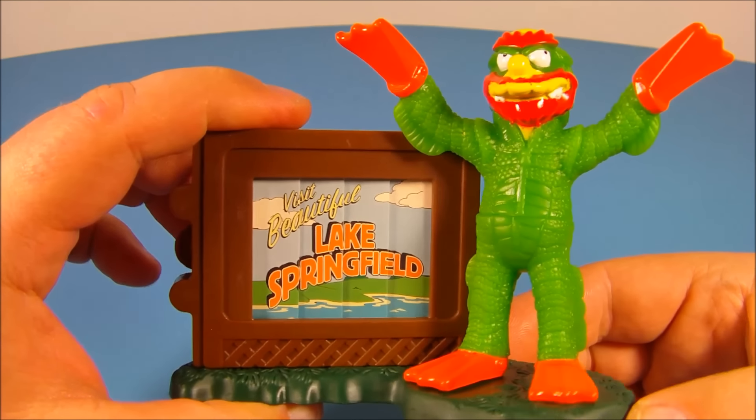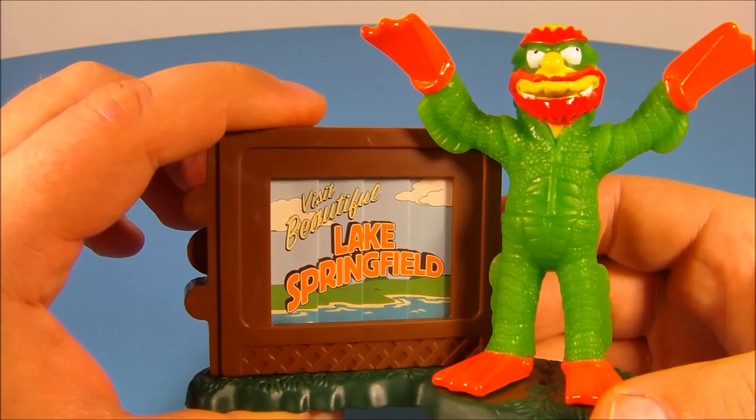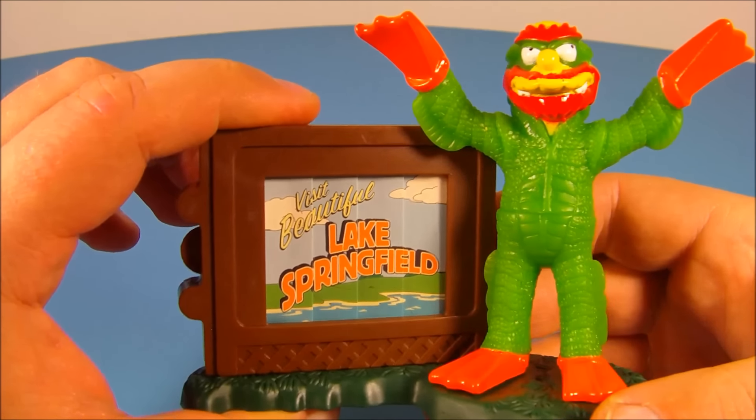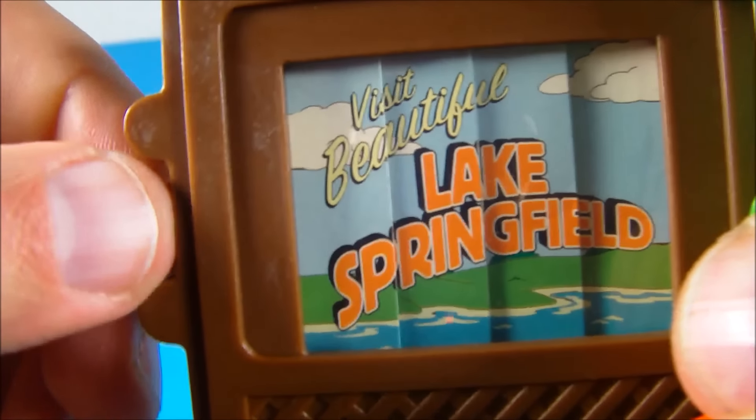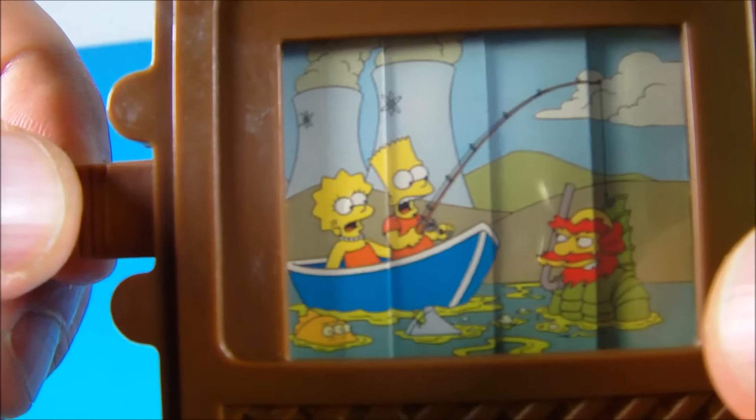Next we have Willie as the Creature from the Black Lagoon, except this time it's the Creature from Lake Springfield. You can tell he's wearing a suit — it's kind of silly. He's got flippers on his hands and feet. You pull this little tab out and it says 'Visit beautiful Springfield Lake,' then you open it up and there is Bart and Lisa fishing in the boat and they catch Willie there — he's scuba diving. That's silly.